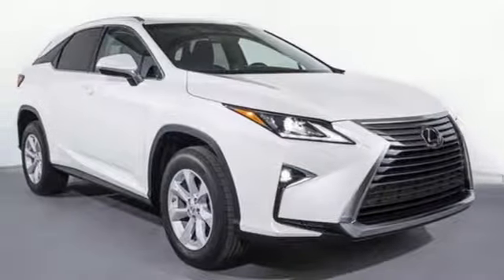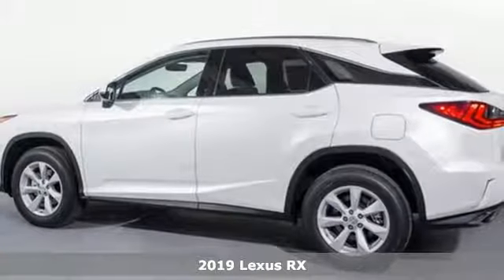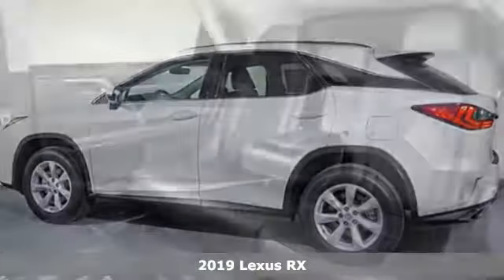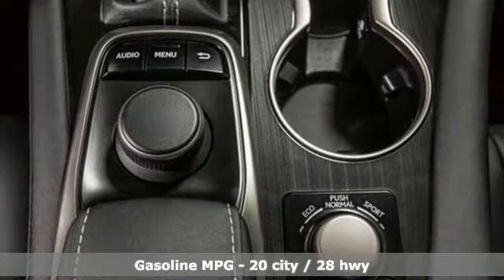It's a new 2019 Lexus RX. This RX is a luxury without apology — sink into the driver's seat and experience its intense elegance. It's well equipped with the features you need.